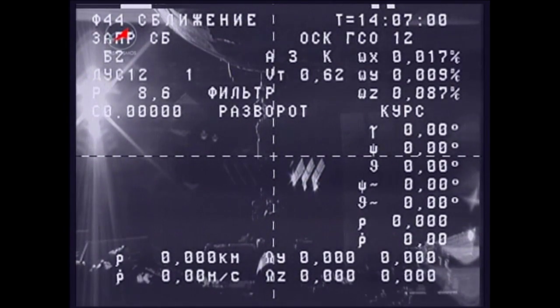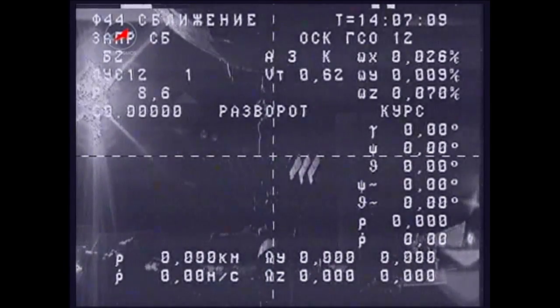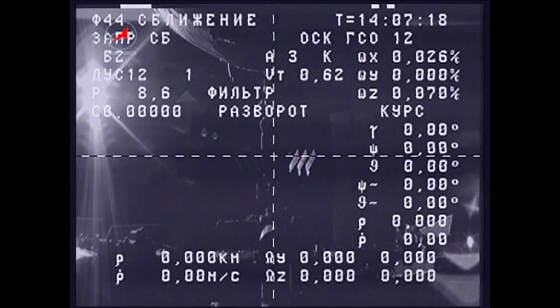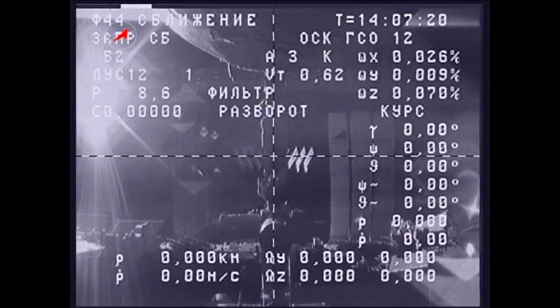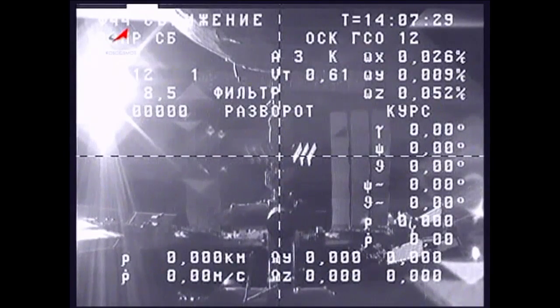That burn is now complete — a 15-second firing — as the Progress begins to hastily depart the vicinity of the International Space Station, ultimately backing away to a distance of some 3,000 kilometers for a series of thruster firings between Monday and Thursday of next week. These will test new radar systems on the ground and the ability to track Russian vehicles from those new radar systems spread out throughout Russia.